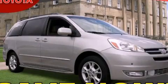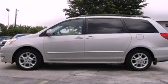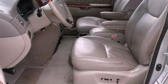This is a 2004 Toyota Sienna — room for the entire family. It has a 3.3-liter, six-cylinder engine and a five-speed automatic transmission.